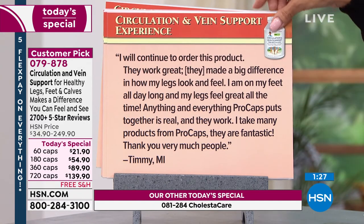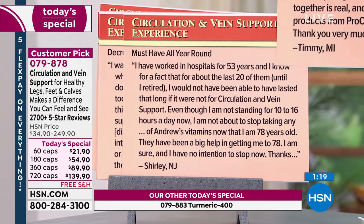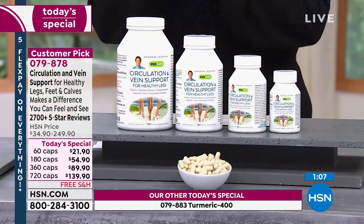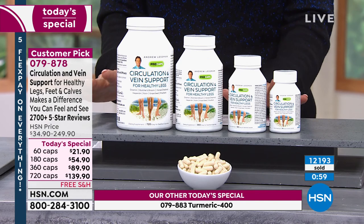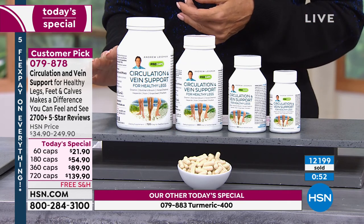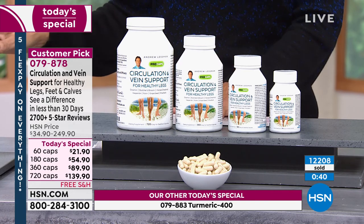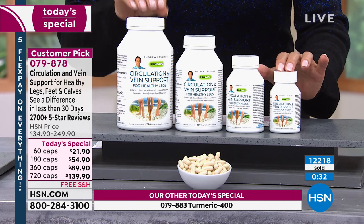It doesn't matter our age or gender — gravity has its pull on all of us, and as Andrew said, there's no heartbeat down there. To keep things moving, you need something that naturally supports circulation. There is no product like this in the country based on those three ingredients alone — diosmin, horse chestnut, and butcher's broom — each one of which would be incredible on its own, and you get all three plus more. Time is of the essence; over 12,000 units are gone and counting.